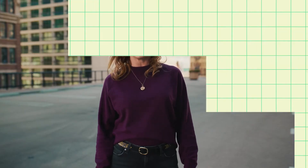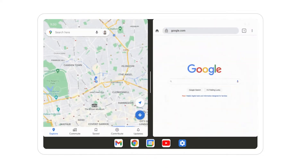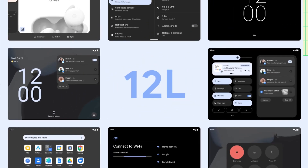We got a sneak peek from Diana on Android's latest developer preview for foldables and large screens. We're going big — today we're releasing a developer preview of an upcoming feature drop for Android 12, with updates added just for large screens.